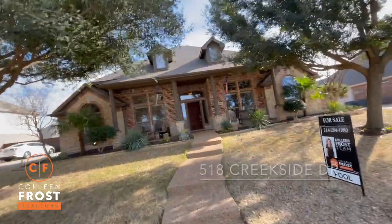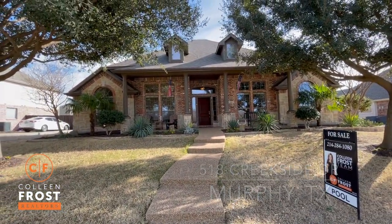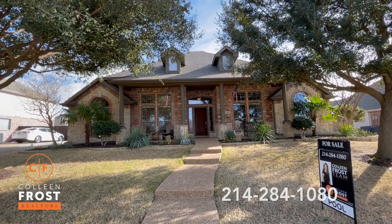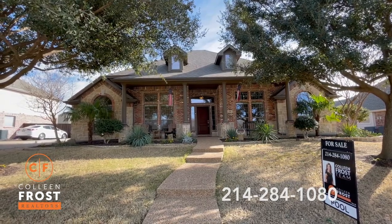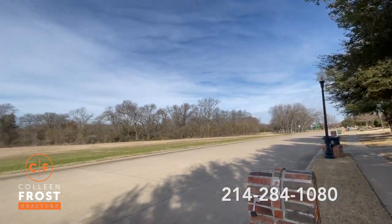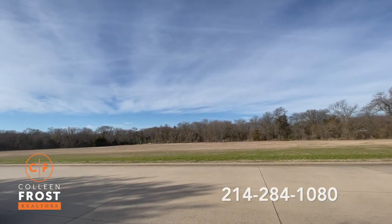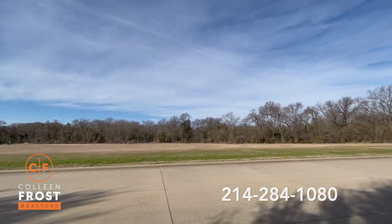Good morning, everyone. It's Colleen Frost. Look what I have behind me — our brand new listing at 518 Creekside, located in Murphy, Texas. You do not want to miss this opportunity. This is a gorgeous one-story home with a game room and half bath up, and a beautiful outdoor pool in the backyard. This is your view every morning. Enjoy a cup of coffee across from this beautiful park area. Let's go take a peek inside.